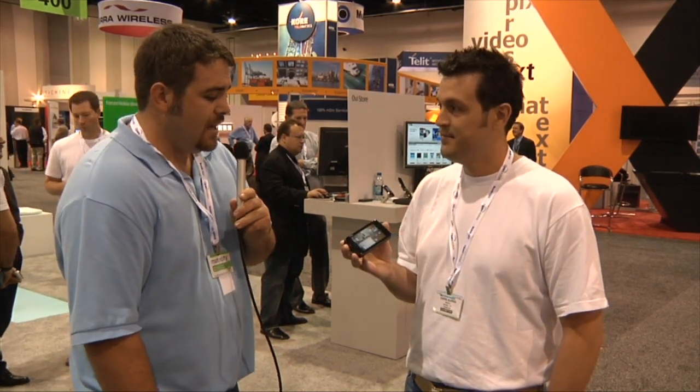Hi, this is Tom from CTIA and we're here at the Nokia booth. We have Darren Burris with us and he's going to go ahead and display the new N900 series and tell us what he thinks about it.